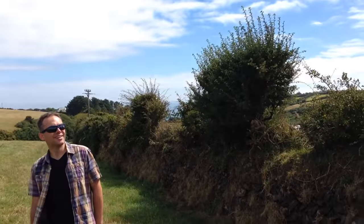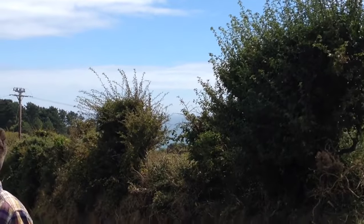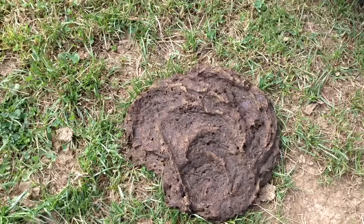A glimpse of the sea between the bushes. We don't want any cow chaos! I'm watching out for cow pats — I think I've already stood in one. Quite slippery aren't they? We've just gone through the cow field — they've been fine, they weren't worried by us.